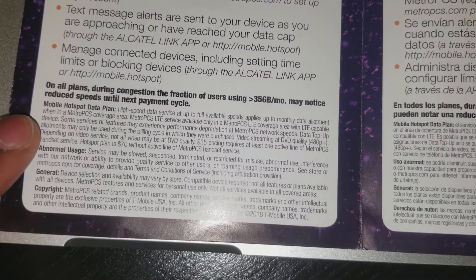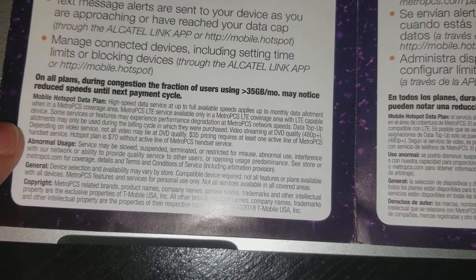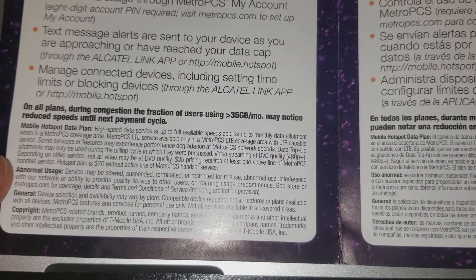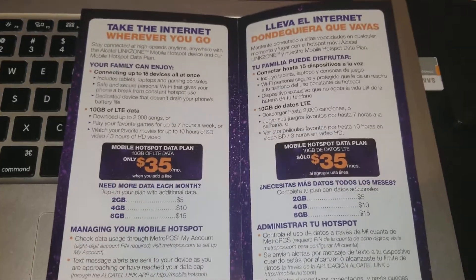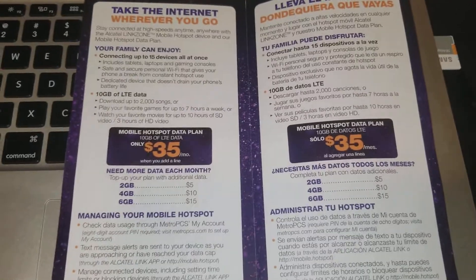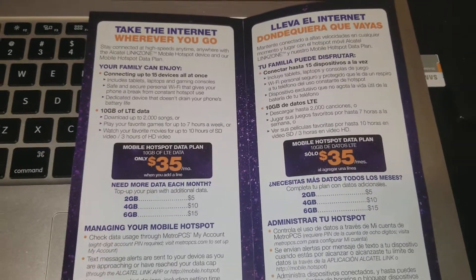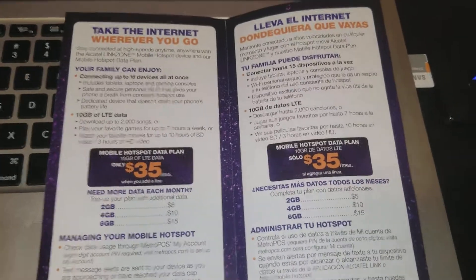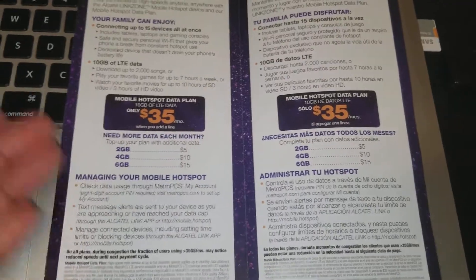It says abnormal usage may cause your service to be slowed, suspended, or terminated for misuse — same as with the Cricket hotspot, except the Cricket hotspot was definitely not a part of their plan. With any of these mobile hotspots they can cancel you if they feel like you're abusing it, but how can you be abusing something you're paying for? If you keep paying for it, you can keep using it.